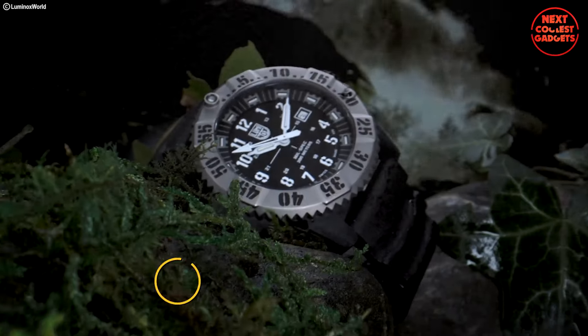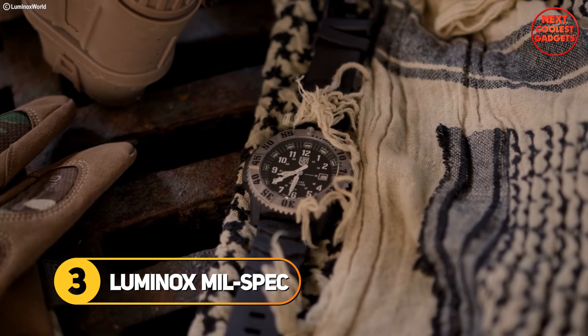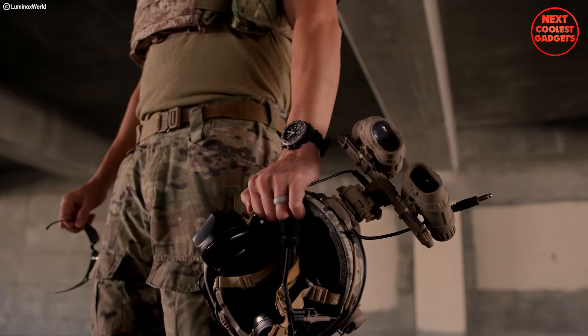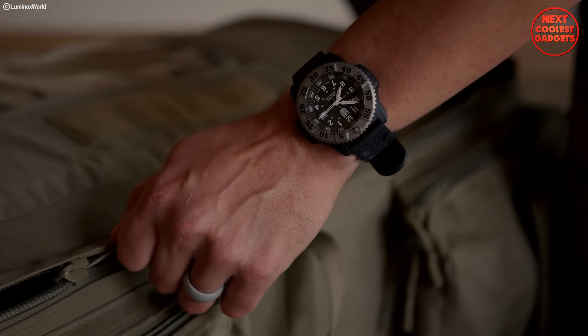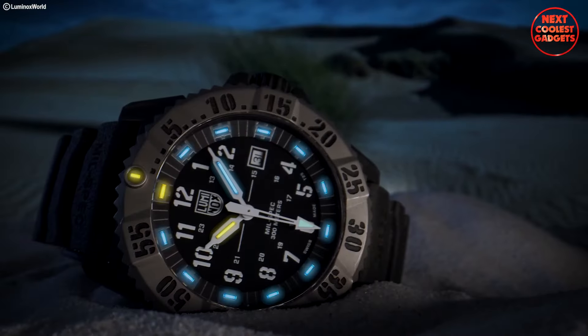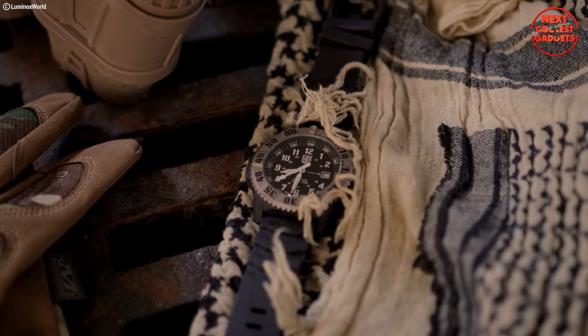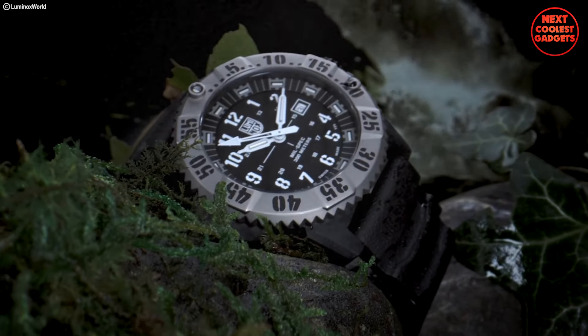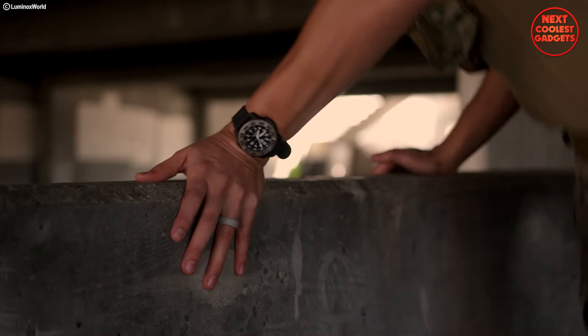The Luminox Mil Spec lives up to its name and then some. It's not just inspired by military standards — it's meticulously crafted to meet the rigorous specifications set by the U.S. Department of Defense. The watch adheres to strict military technical requirements, ensuring exceptional water resistance, shock resistance, and overall durability so you can rely on it to function flawlessly in harsh environments.